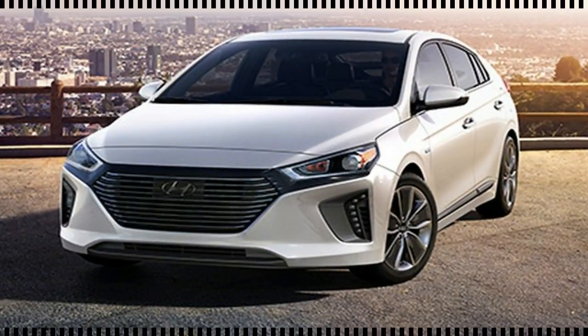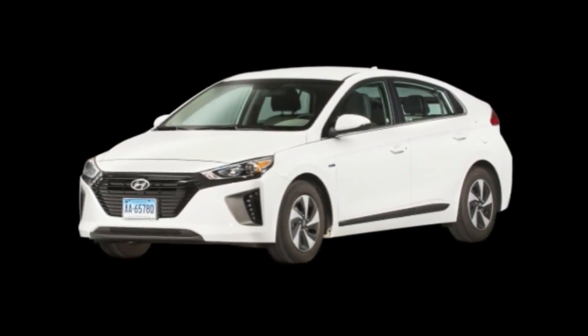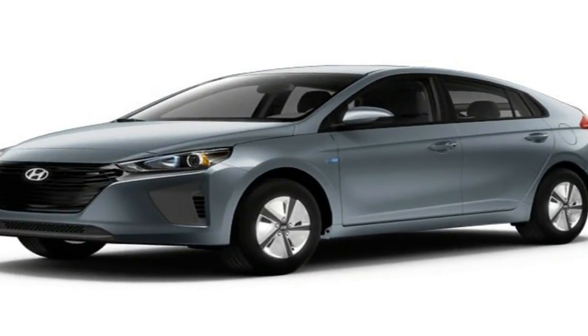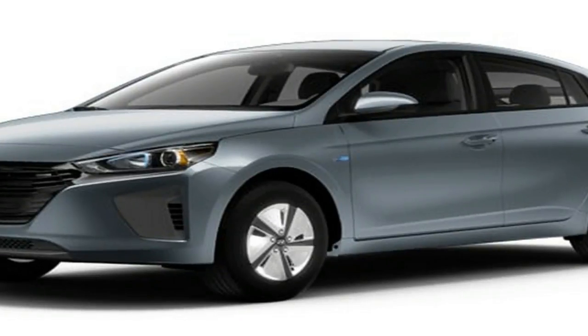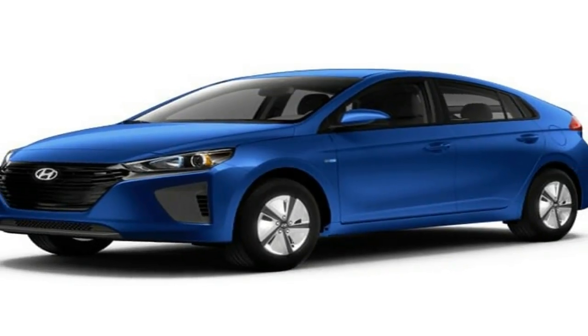Equipped with both a gas engine and an electric motor, as well as a battery pack under the rear seat, the 2018 IONIQ Plug-In Hybrid can travel up to 29 miles on electric power alone, so it's possible for owners to run errands or drop off the kids at school without using a single drop of gas.